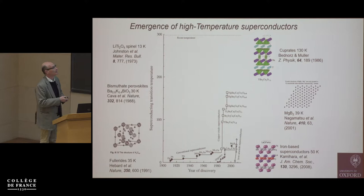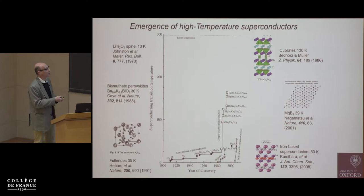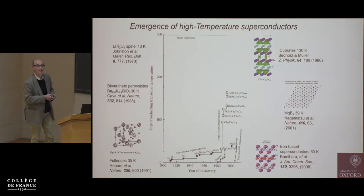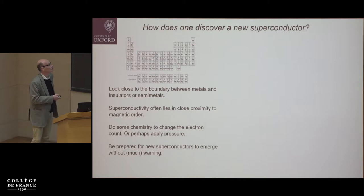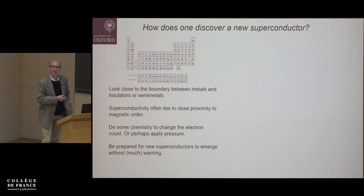Yttrium barium copper oxide was the first to superconduct above liquid nitrogen temperatures and is being explored for commercial use. These are compounds that defy a full understanding of the physics. Other compounds like magnesium boride were discovered with unusually high transition temperatures, and then unexpectedly there emerged a series of iron-containing layered materials — iron arsenide compounds — discovered around 2008, which also defy full understanding of the physics.